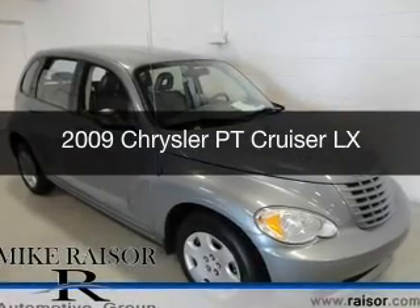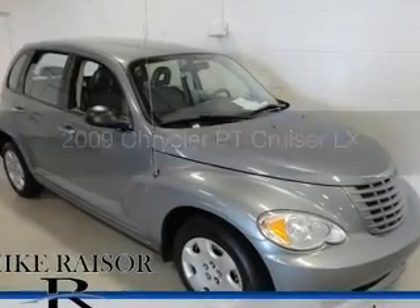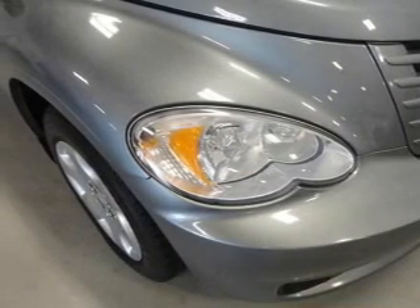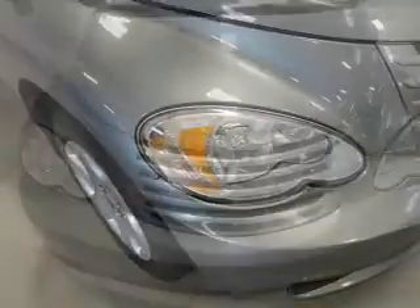This is a used 2009 Chrysler PT Cruiser, powered by front-wheel drive, a 2.4-liter four-cylinder engine, and a four-speed automatic transmission.